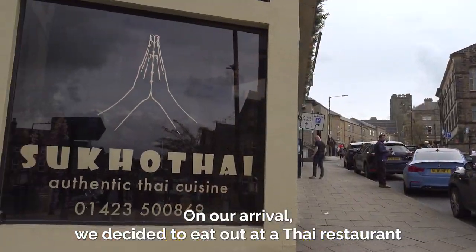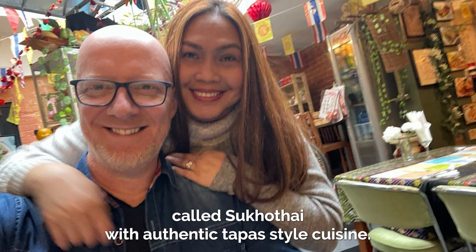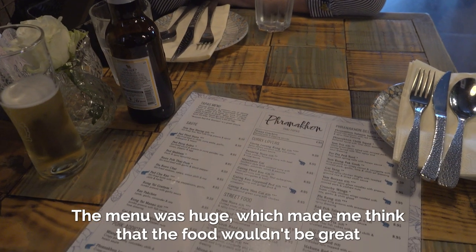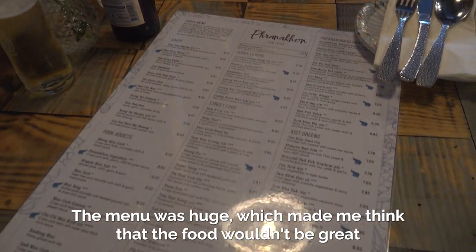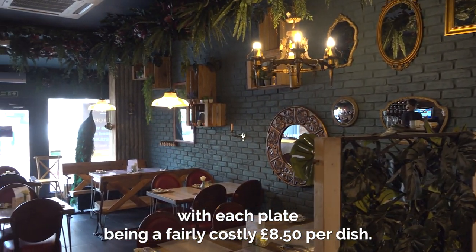On our arrival we decided to eat out at a Thai restaurant called Sukkotai with authentic tapas style cuisine. The menu was huge which made me think that the food wouldn't be great, with each plate being a fairly costly £8.50 per dish also.